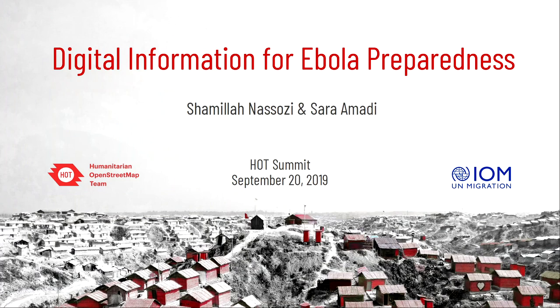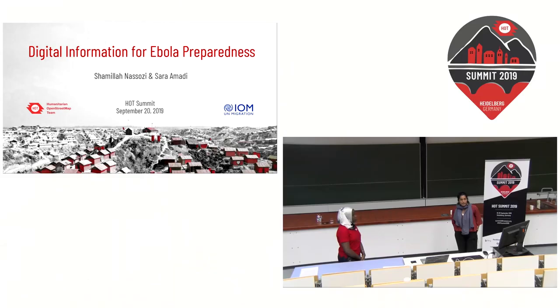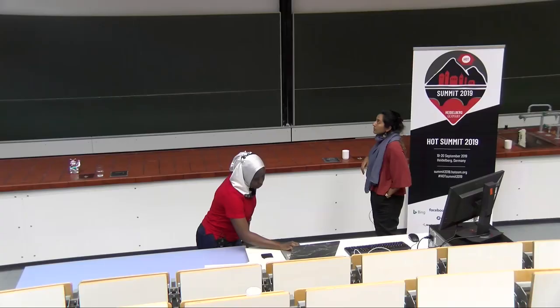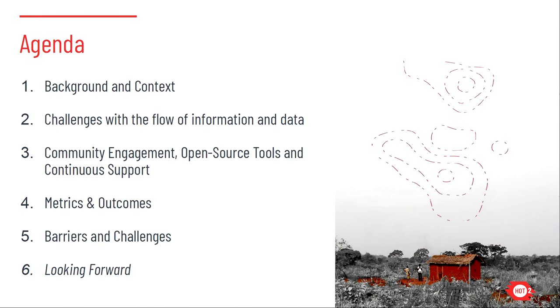Thank you for joining us this morning. We'll be sharing about a project currently underway in Uganda, in collaboration with the International Organization for Migration. We are working with point-of-entry screeners and other personnel at the border crossings between the DRC and Uganda for Ebola preparedness efforts. We'll cover background and context on Ebola in Uganda, the impacts coming from the DRC, current challenges with information flow and available data, and HOT's current approach using open source tools and a unique approach to continuous support.